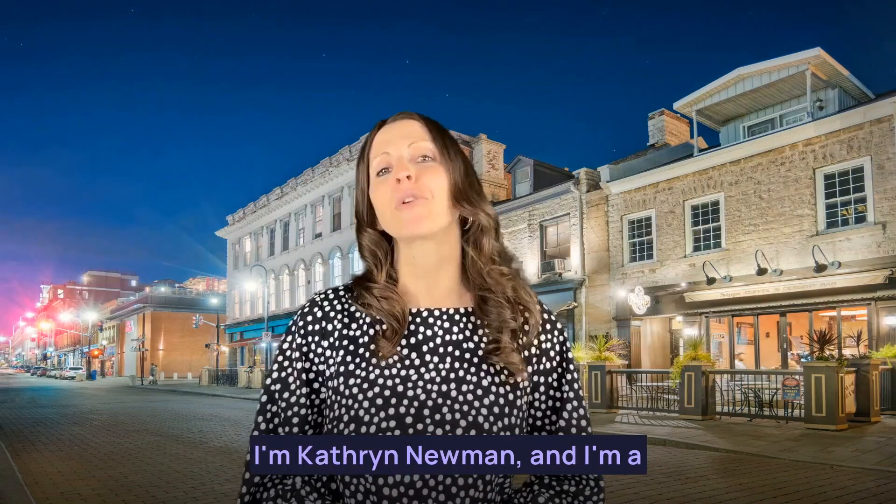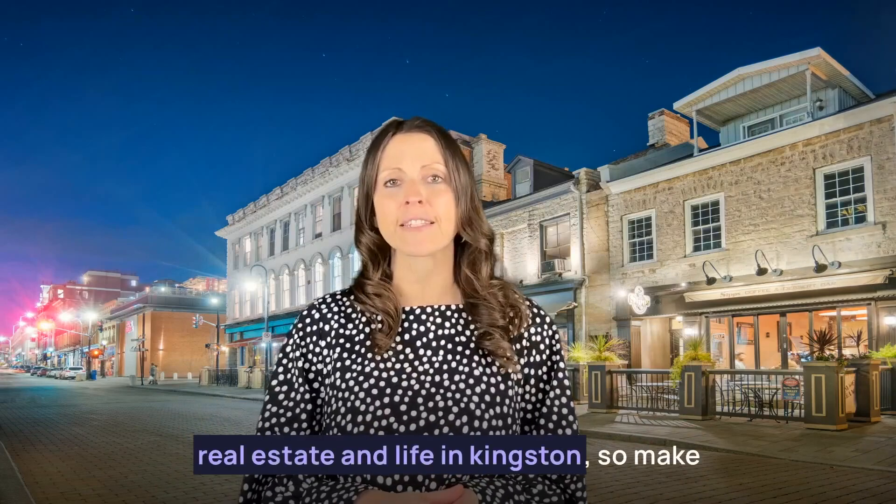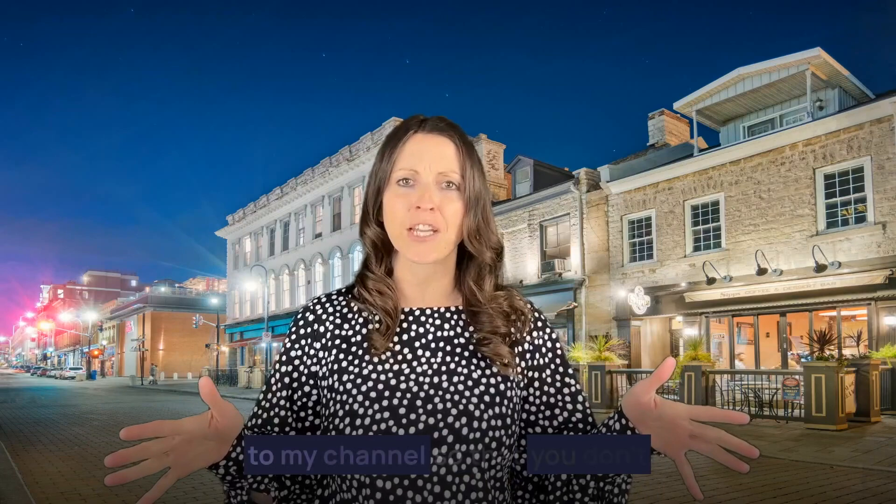Welcome back to my channel. I'm Katherine Newman and I'm a real estate agent here in Kingston. I post new videos every week about real estate and life in Kingston, so make sure that you like this video and subscribe to my channel so that you don't miss the videos when I post them.